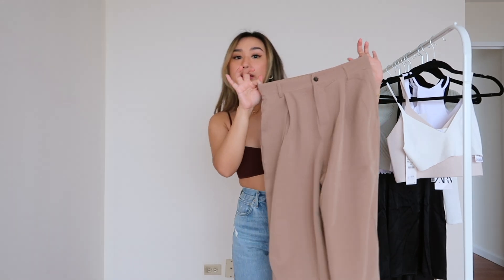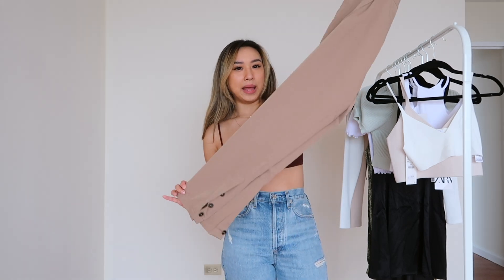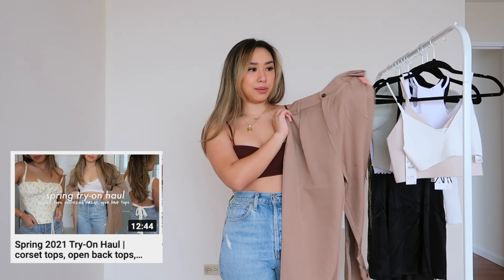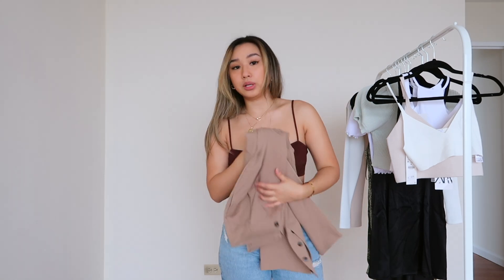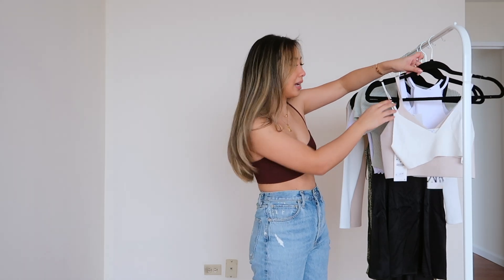The other bottoms I'm wearing in this video are from YesStyle — they're a beige trouser pant and I love them so much. I showed them in a previous haul, but I got a size medium and I'll link them down below. That aside, let's talk about all the tops I got.